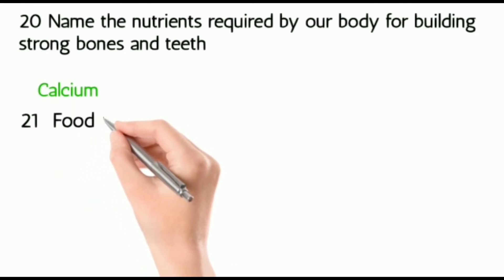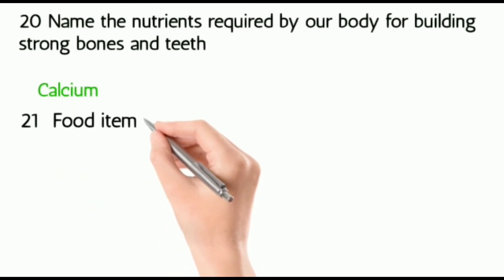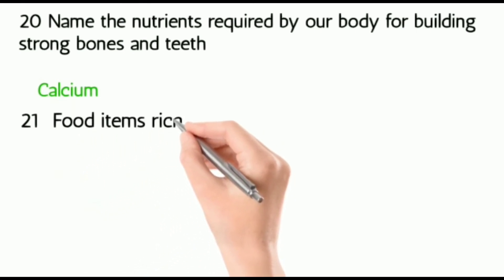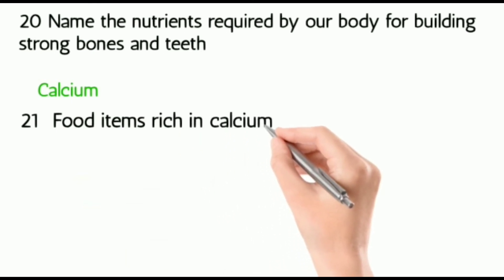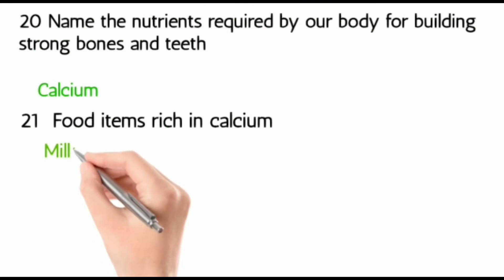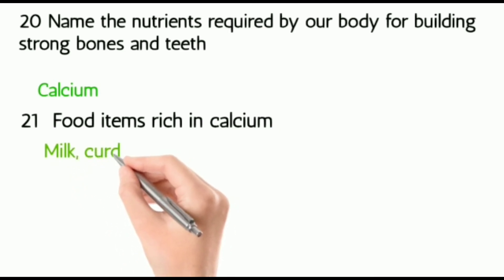Twenty-two: food items rich in calcium — milk and almond.